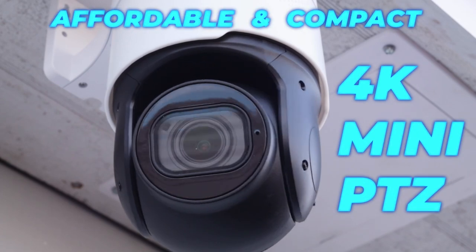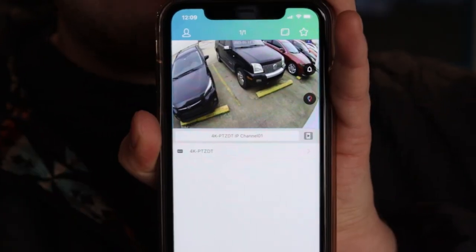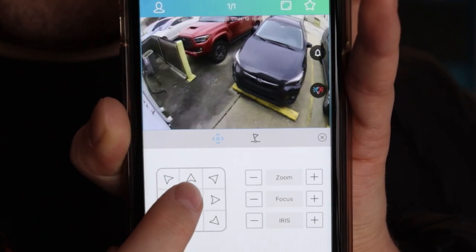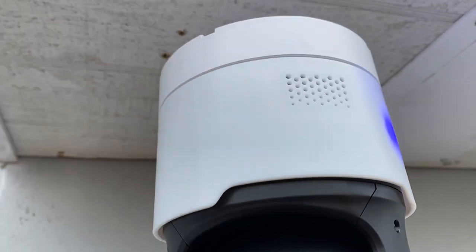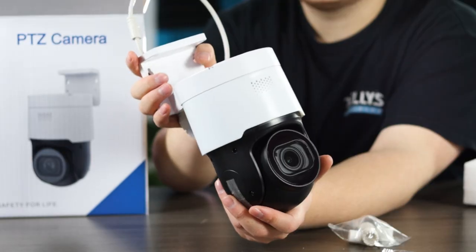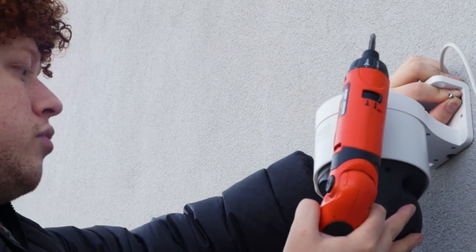An affordable and compact 4K mini PTZ with active deterrence, AI-powered intelligent events, and a user-friendly app where you can trigger deterrence and control your PTZ, all from your mobile device. The stealth strobe lights on the sides of the PTZ are discreet and effortlessly blend into the environment. With the PTZ's compact body and flexible mount, this camera can go anywhere you want it.